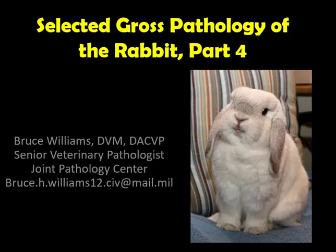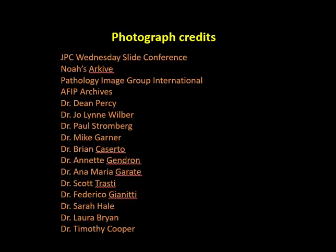Hello, it's Bruce Williams again, and it's time for Part 4 of the Selected Gross Pathology of the Rabbit. We're going to cover the GI tract to include the liver. As I do at the beginning of all my lectures, I want to thank my colleagues and friends who have provided me images over the years, either directly or through online collections, which allow me to put these lectures together.